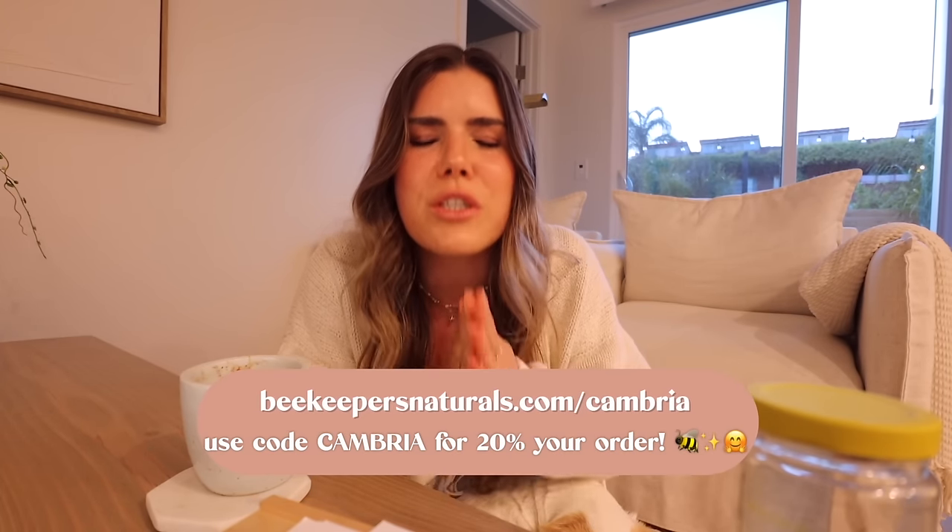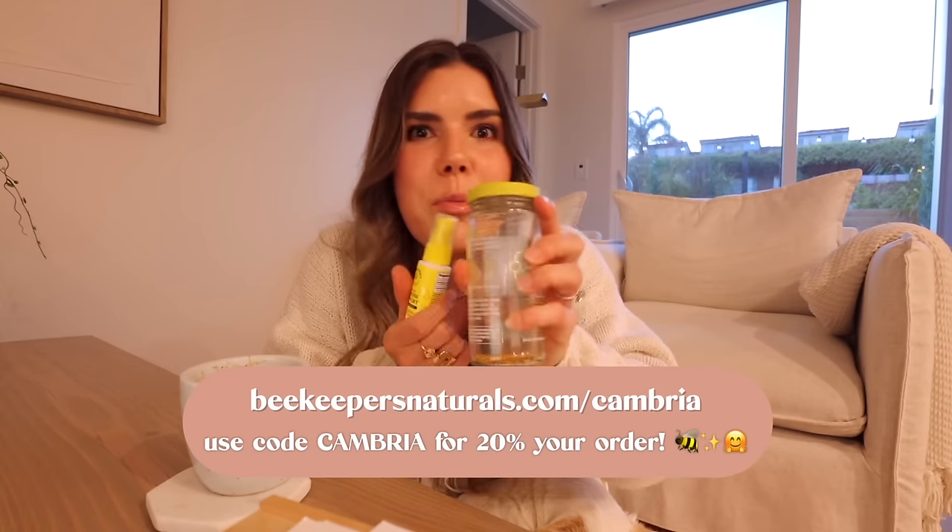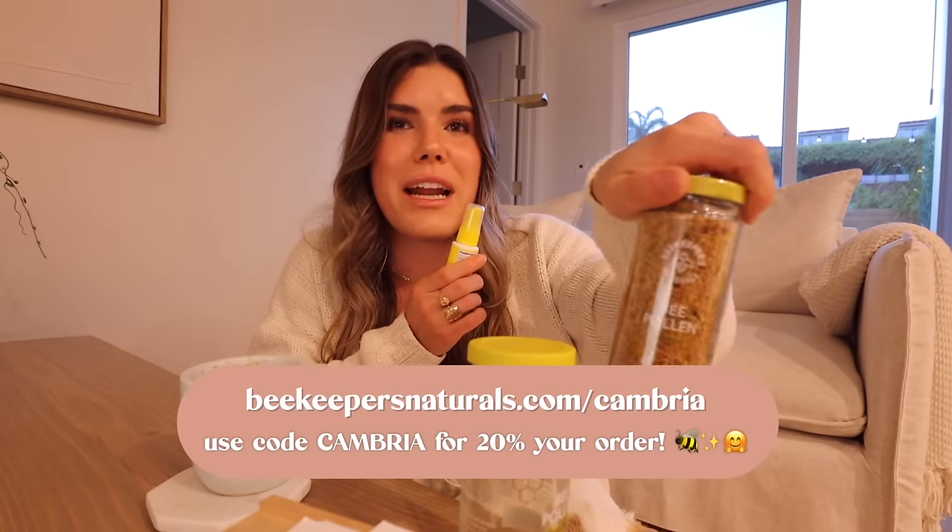Give your body the B vitamins it needs to make healthy cells. My favorite way is bee pollen. You guys are taking advantage of this so much that they gave me another code — you can go to beekeepersnaturals.com/cambria and get 20% off your entire order. Stock up, grab your propolis, grab your bee pollen. I never ever live without this. I already have my next one ready to open. Link will be in the description box. I love Beekeeper's Naturals so much — everything they do is sustainable. Bee pollen has the two most important macro and micronutrients in my opinion — protein and B vitamins — and you have both of them in one thing. You can also find them at Whole Foods and in many stores.